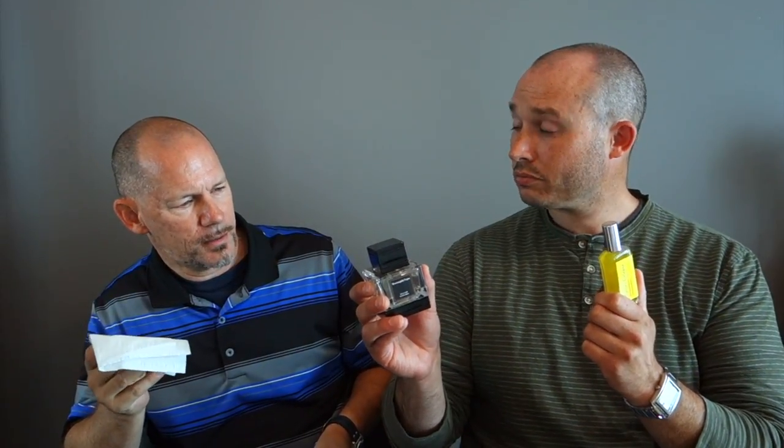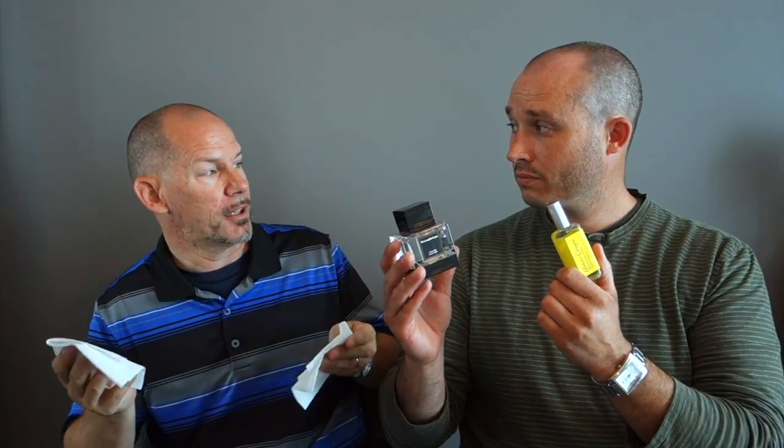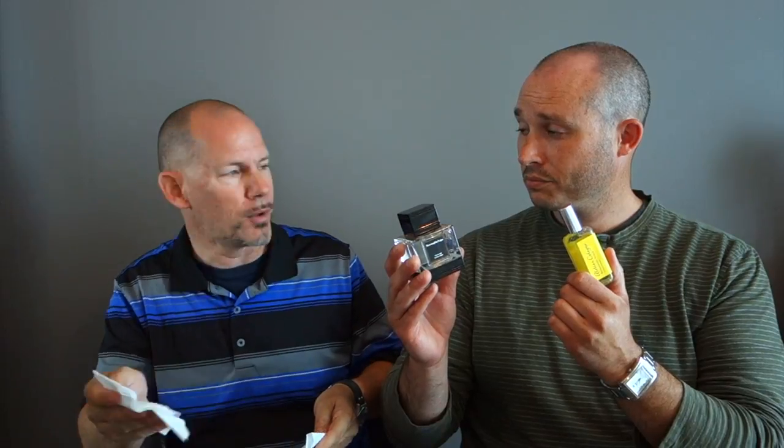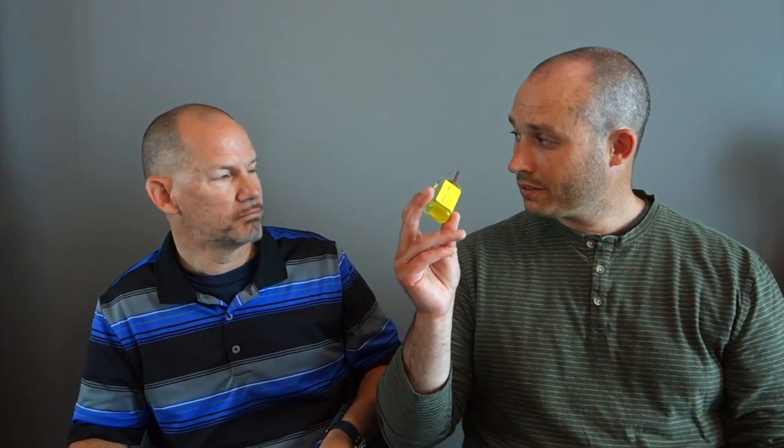The Xerjoff has more of an oaky, woody, masculine focus — more of a going out to dinner scent. Whereas the Bergamot Soleil is just generally more playful — your nose is trying to figure out where all these scents are coming from, and they're all fresh and playful. The Bergamot is what I would wear on a more regular basis. So the winner is Atelier's Bergamot Soleil!